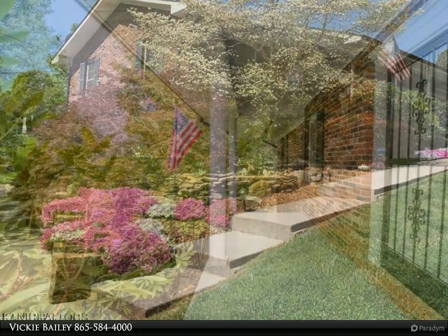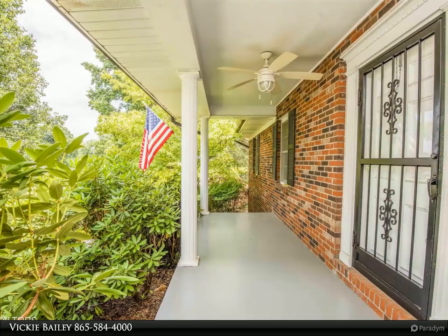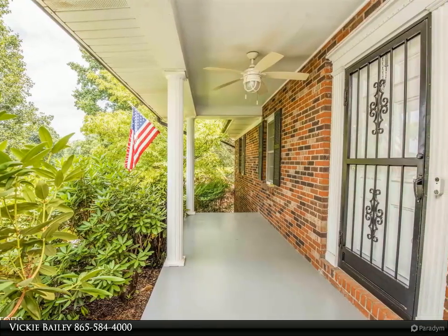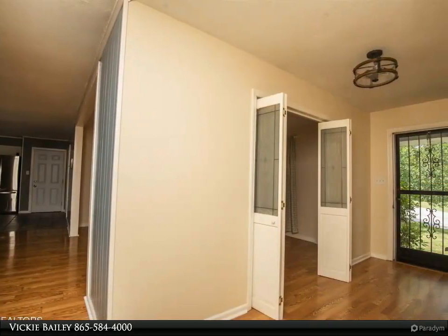Let's start at the outside, where you are welcomed with the mature trees that surround the all-brick exterior, a small waterfall pond that leads you to the cozy front porch.